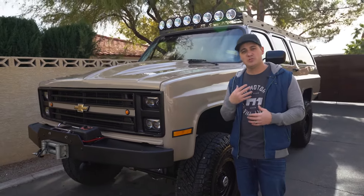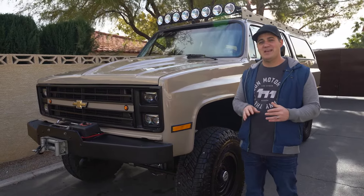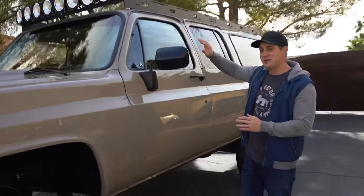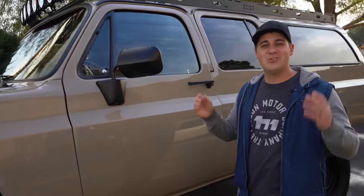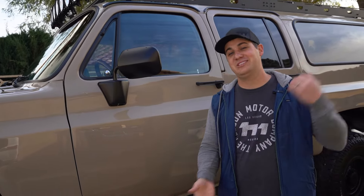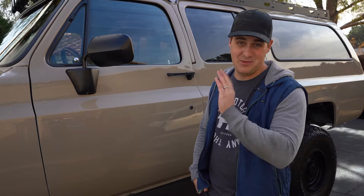My personal honorable mention for the pros of square body ownership: all of your weather stripping — from your belt lines to the weather stripping around your doors — goes on with clips. If you've ever owned another classic where you have to glue on weather stripping, it absolutely sucks. Nobody likes gluing on weather stripping. On the square body, it's all clip-held, and fresh weather stripping makes your truck feel really nice. So that's my honorable mention.